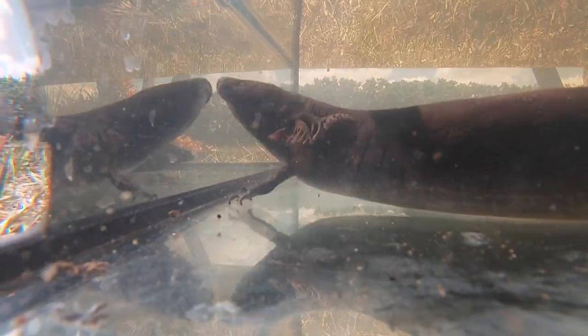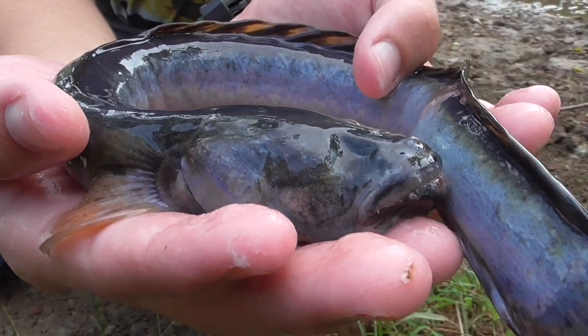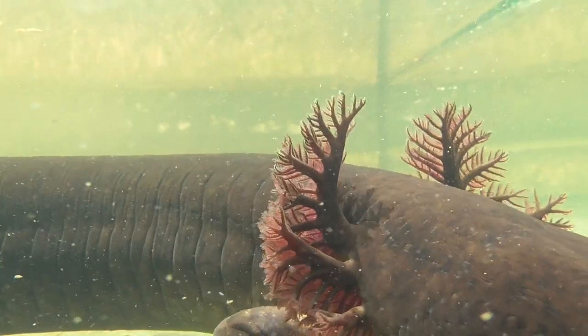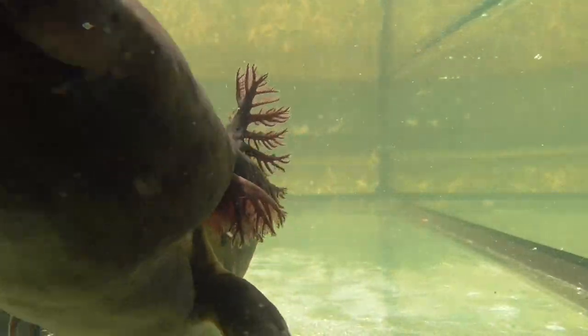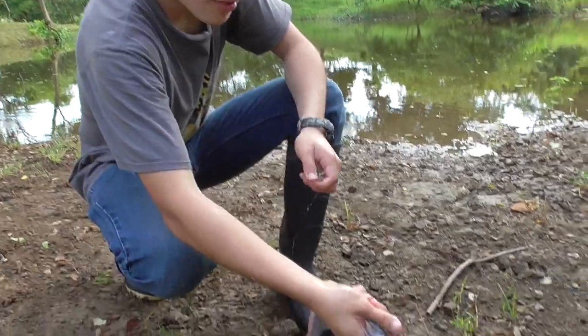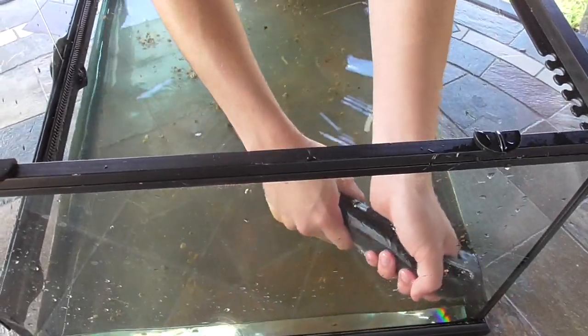Although we've established that they are amphibians and not fish, they remind me a lot of the violet goby I caught back in Ecuador. Apart from the fact that they both spend most of their time burrowing in mud and are rarely seen by people, both of these creatures are extremely slippery, and if they decide to move, it's impossible to hold on to them.